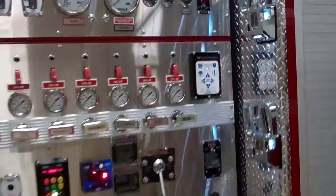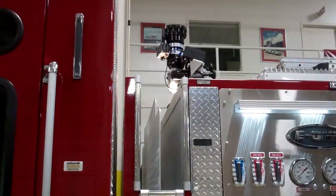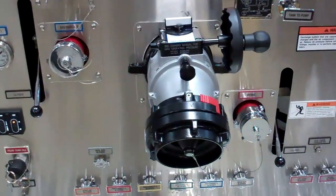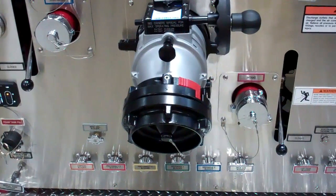You can also tell that this is outfitted with a TFT hurricane remote control monitor. It can be controlled here, as well as at the base up top, as well as with an electric monitor. This also has the TFT ball intake valve for what you're seeing here.